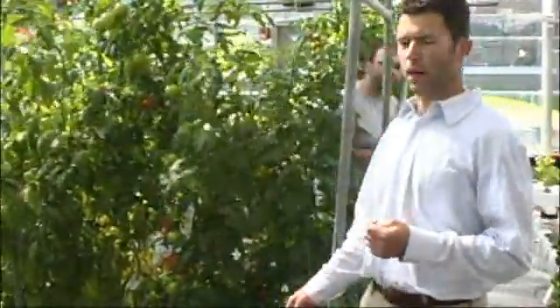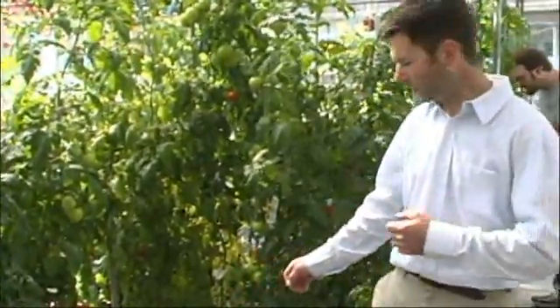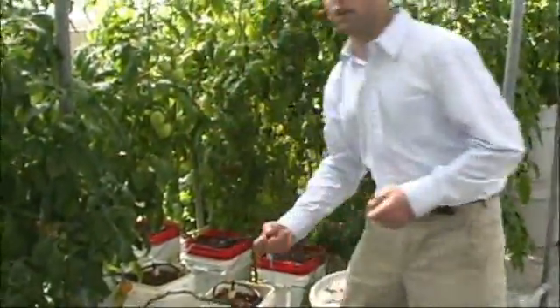Which brings us to this wing of the propagation greenhouse, where students are growing hydroponic tomatoes in what's called hydroton, which is a soilless media that allows for nutrient and water infiltration, but without the messiness of soil.